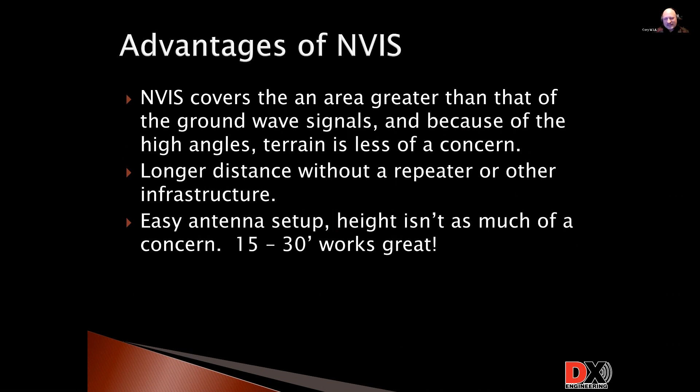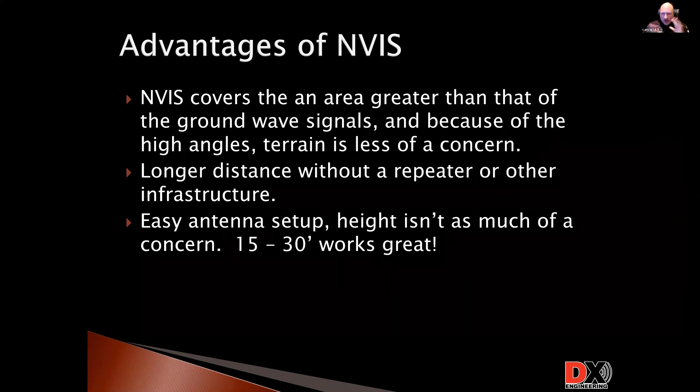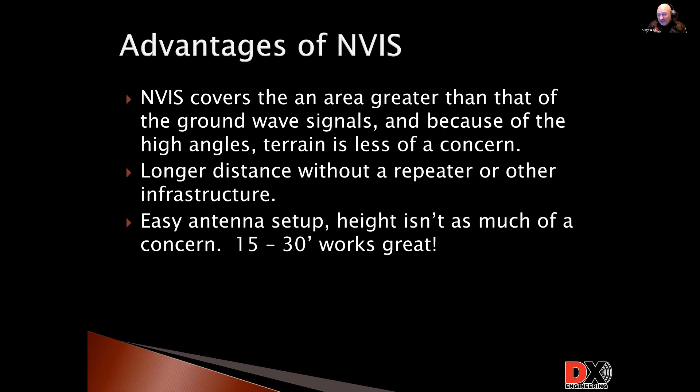With my NVIS antenna I set up, I can reach 200 to 300 miles reliably all the time. NVIS antennas are really easy to set up — you don't need a 70 foot tower, and you don't have to get that dipole 60-70 feet up into the trees. You don't want it there. Height isn't a concern — 15 feet, 30 feet, that's golden. I have one NVIS antenna that's basically a single pole and four wires where the wires hold the pole up. I can roll this thing out in about five minutes. It's also really easy to quickly set up in the field.